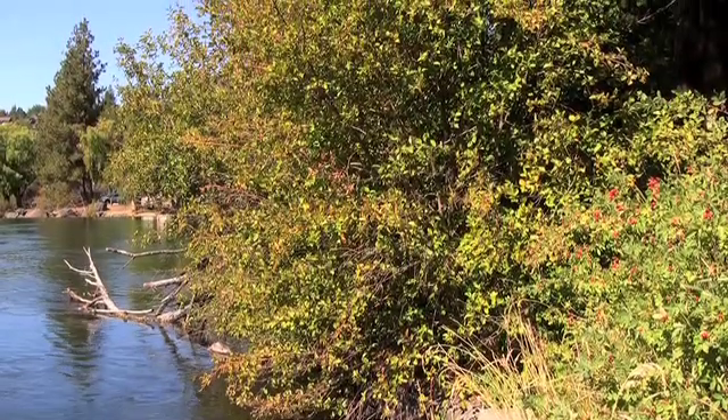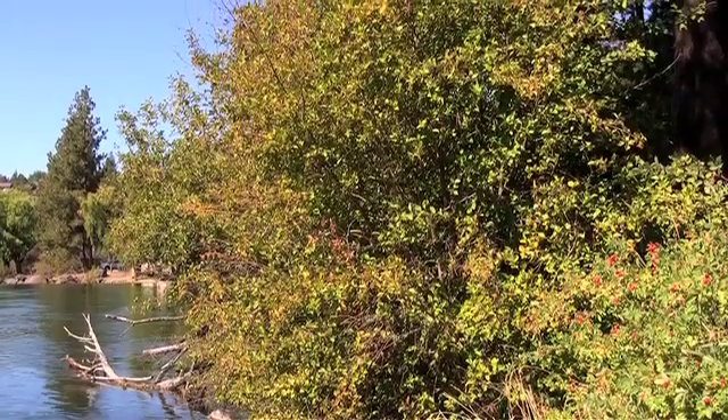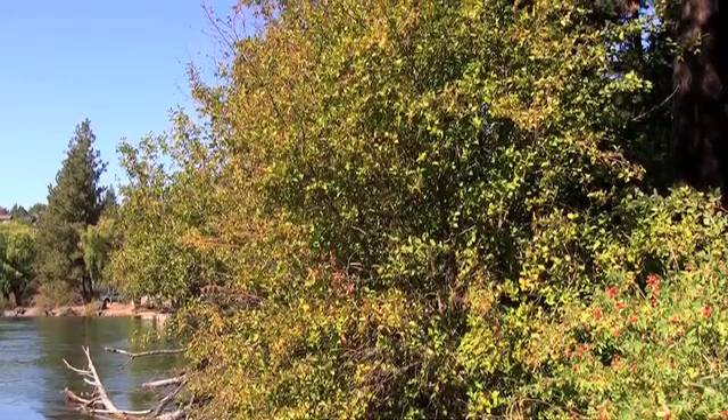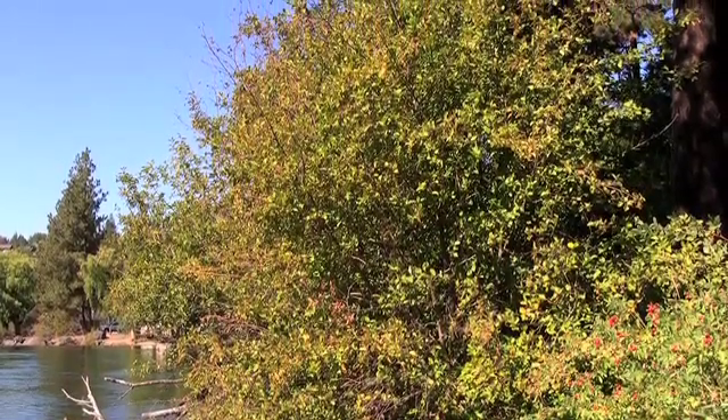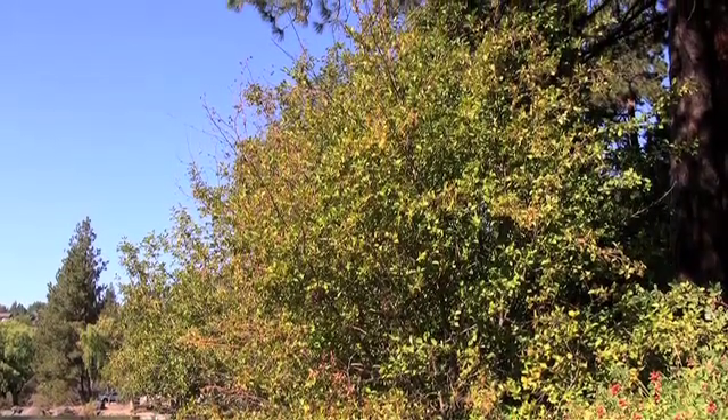Alnus incana, commonly known as thin leaf alder. This shrub or small tree grows up to 25 feet tall with slender branches and tends to form thickets.